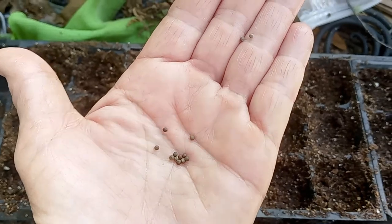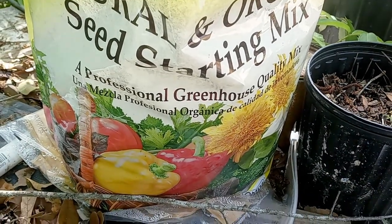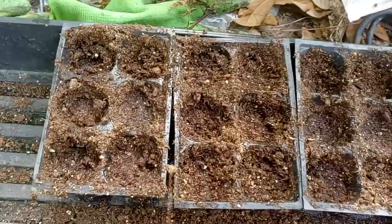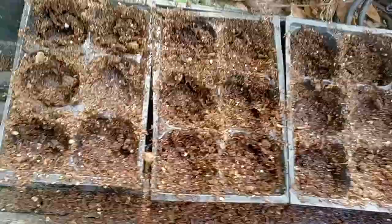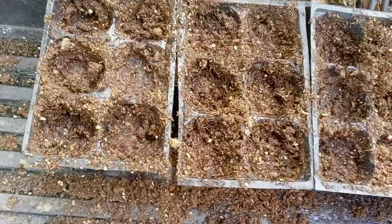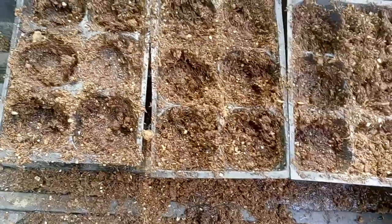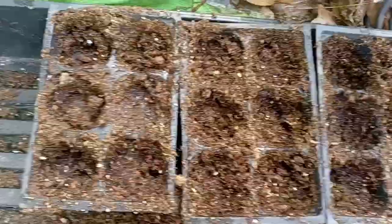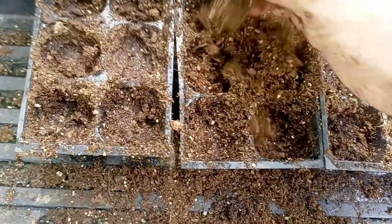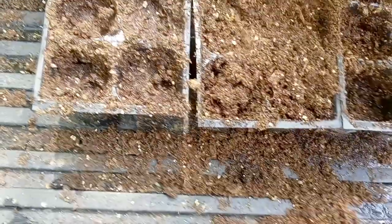This is what the seeds look like, and I am just using a regular seed starting mix. I got the seeds in there, but they are really hard to see because they are the same color. There is the seed start soil I am using. Just covering them up, and then I am going to water them from the bottom.